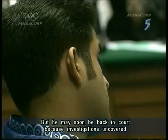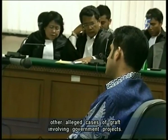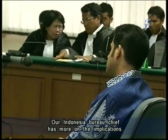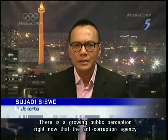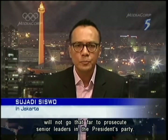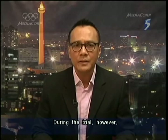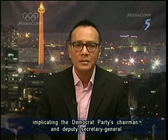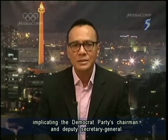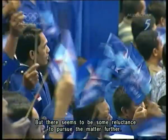He may soon be back in court because investigations uncovered other alleged cases of graft involving government projects. Our Indonesia Bureau Chief has more on the implications. There is a growing public perception that the KPK would not go that far to prosecute senior leaders in the President's party. During the trial, however, there were testimonies from Nazaruddin as well as other witnesses implicating the Democratic Party's Chairman and Deputy Secretary General, but there seemed to be some reluctance to pursue the matter further.